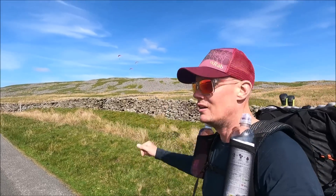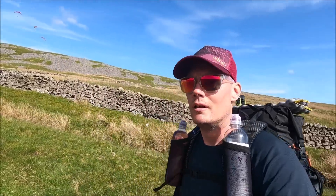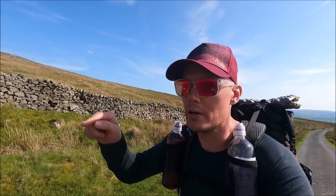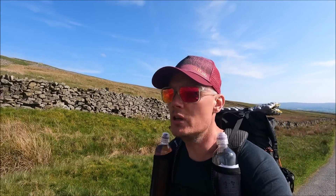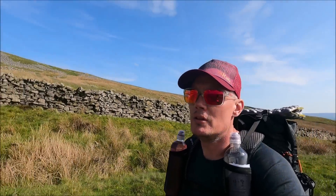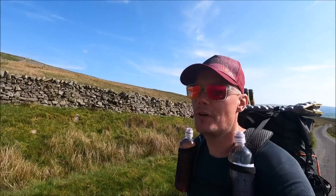Look at all those paragliders up there! We're in the Yorkshire Dales on an absolutely beautiful day, and we're in the area known as Leck Fell.